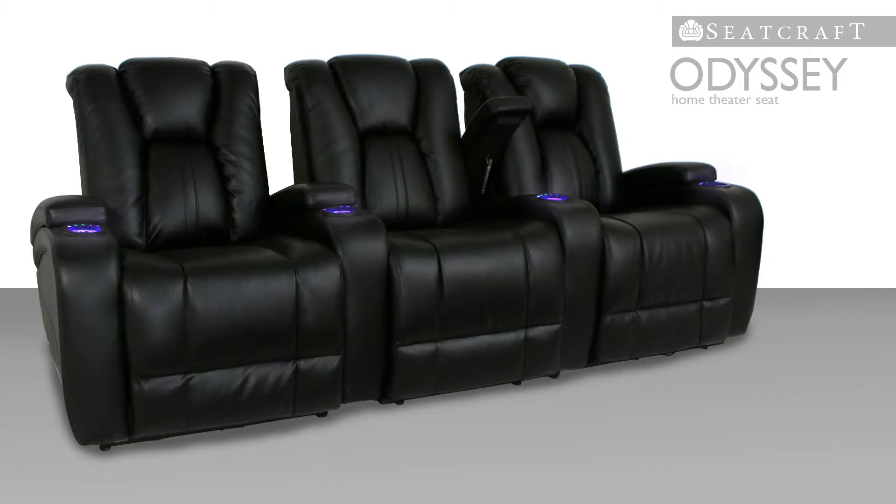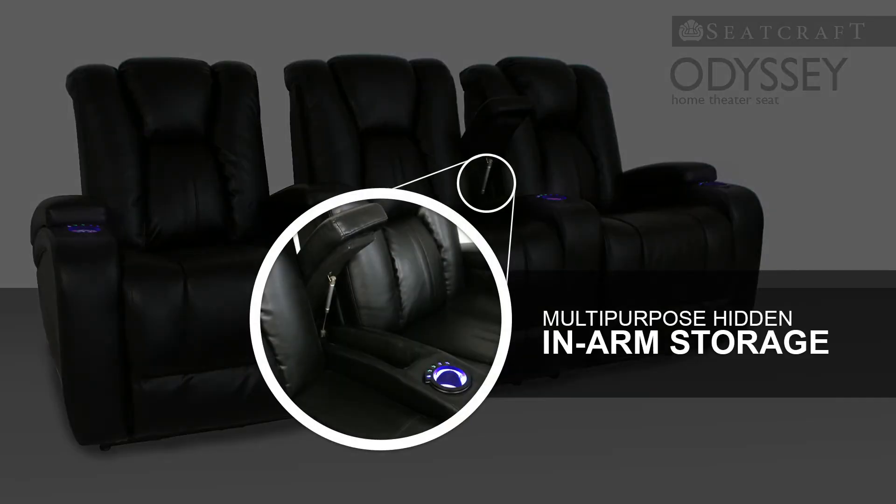In addition, each armrest opens out to reveal spacious storage compartments perfect for the placement of remotes, reading materials, or other items without ever having to leave your seat.